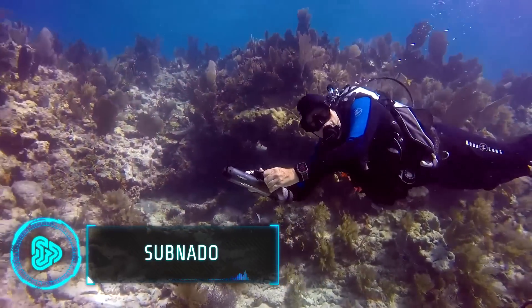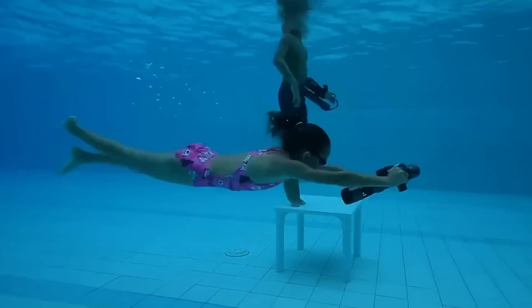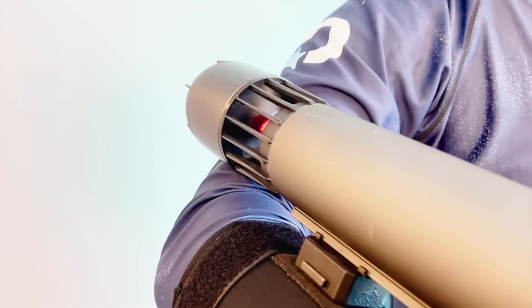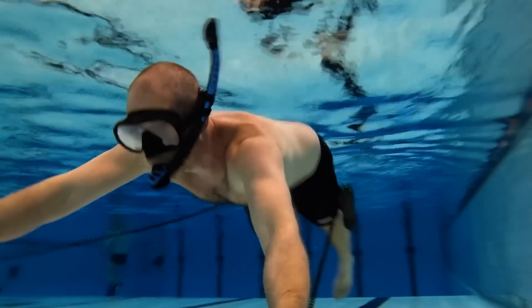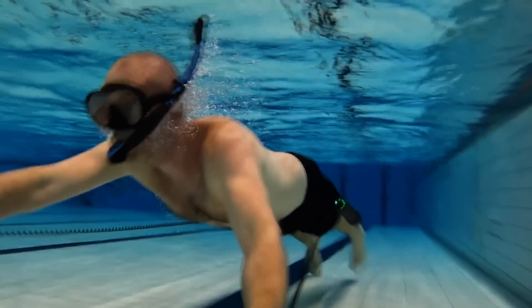Underwater exploration is now possible with the Subnado Underwater Scooter, a compact lightweight device. It's small enough to fit in carry-on luggage, yet powerful, offering considerable thrust for its size. The scooter features an intuitive finger-ring controller for easy operation and a quick-release design for versatile attachment options.